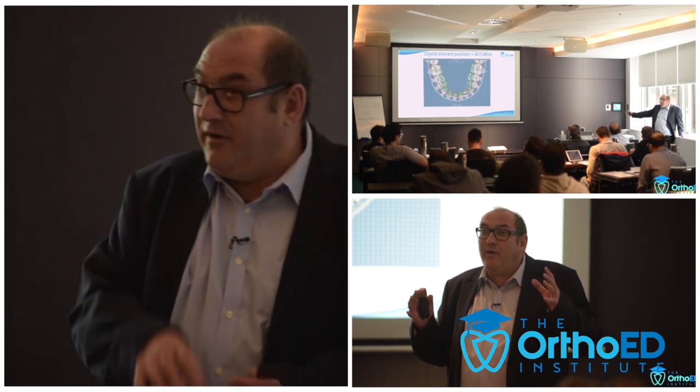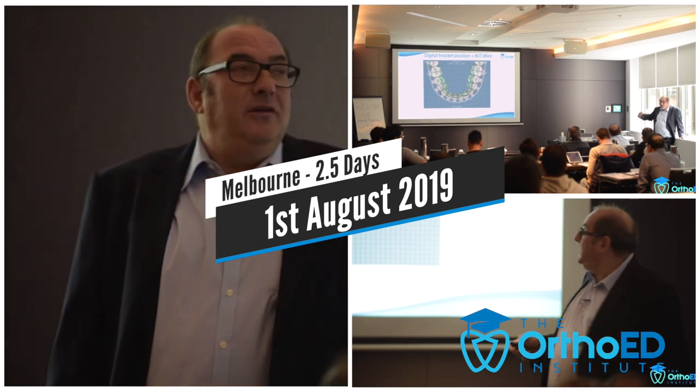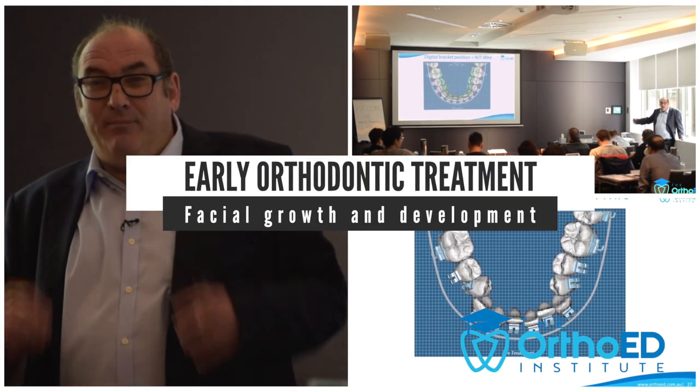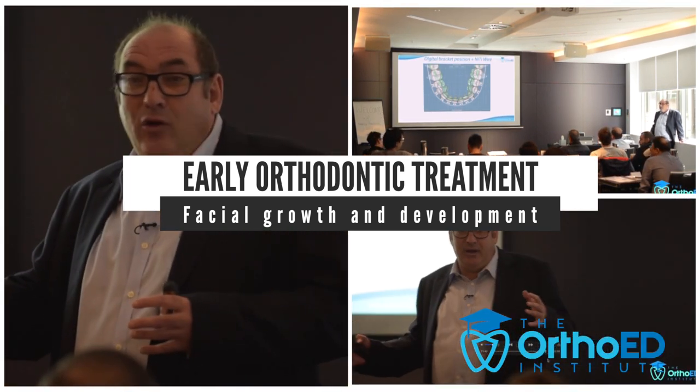Hi, I'm Dr. Jeffrey Hall from the OrthoEd Institute. Commencing in Melbourne on Thursday the 1st of August for two and a half days, we'll be running our workshop on early orthodontic treatment, which will also include facial growth and dental development.